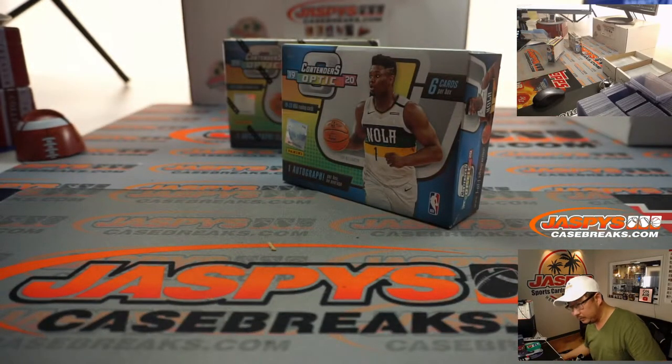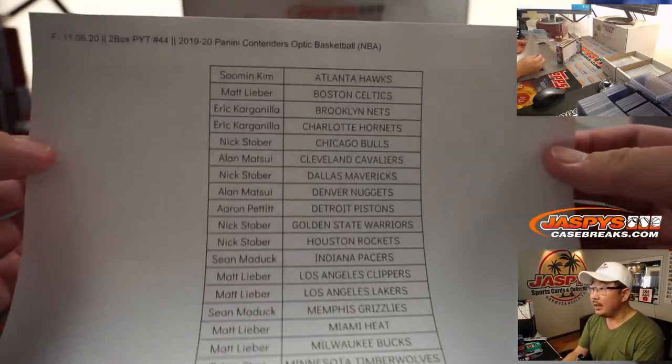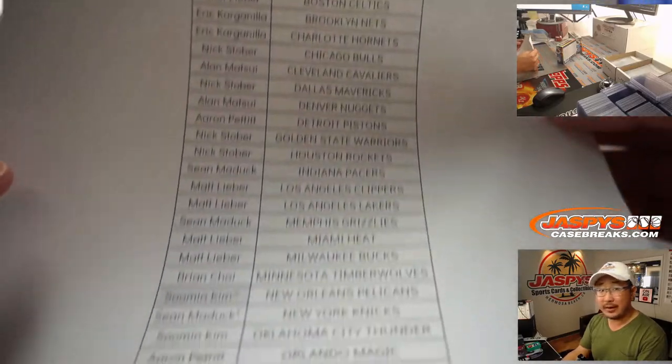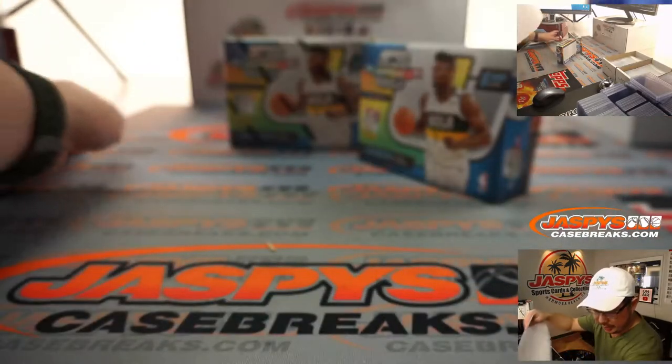Here is the printout, hot off the presses. Thanks for spending a bit of your Friday with us, ladies and gentlemen. We really appreciate that.